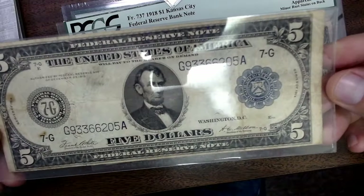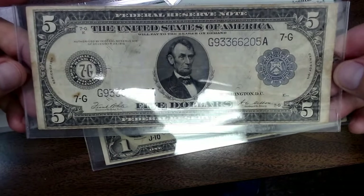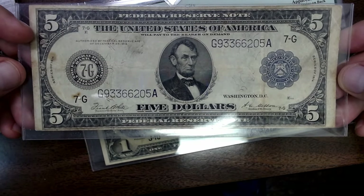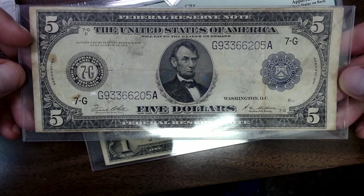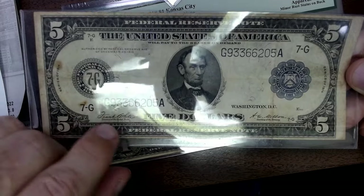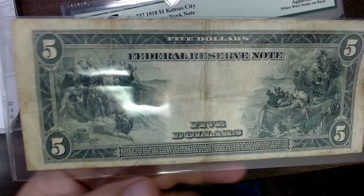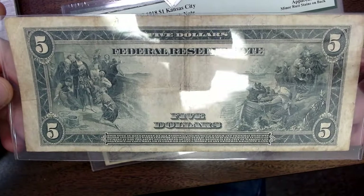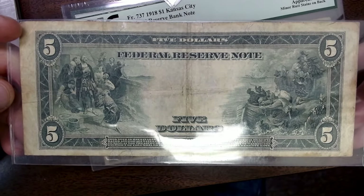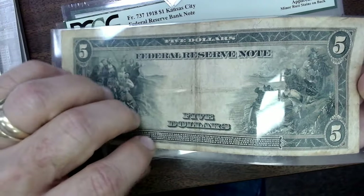Then we have a $5 Federal Reserve note — I do like these. This is a series of 1914. I'm at $75 on it and I think it's a $100 note — it might go for a little more than that. But I was looking at these stains. It's going to depend on the folds and things like that, and the person wanting to buy it. A lot of times I'll put these up with a kind of a high retail on them and then accept offers. Those folds are pretty deep in here — they're pretty obvious.